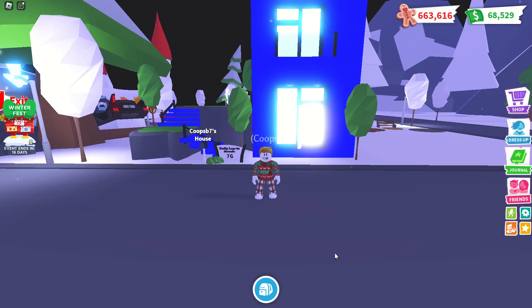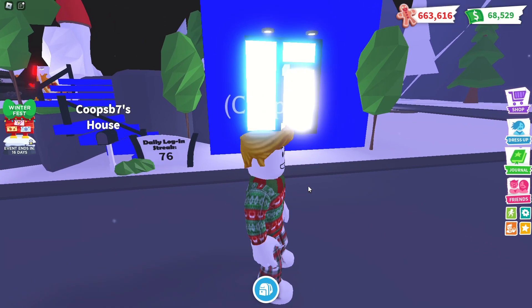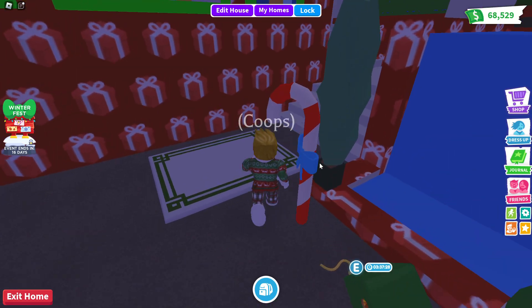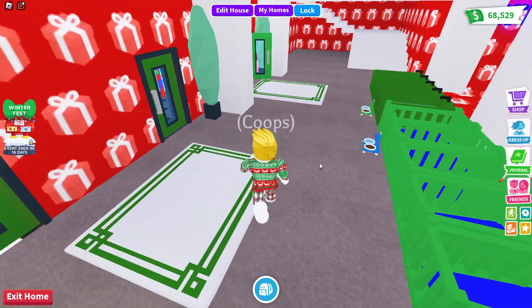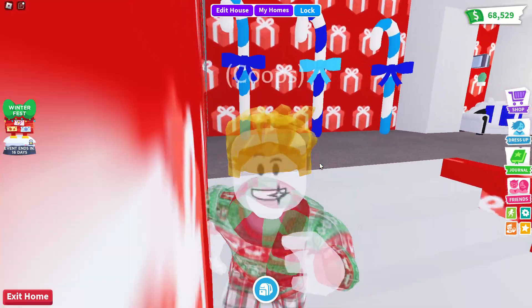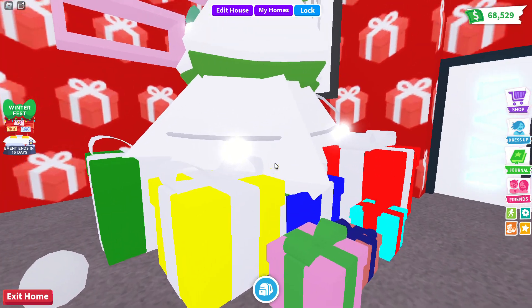Today we are going to be checking out my Christmas house in Adopt Me. This is day two of seven of the Christmas every-day uploading series. Let's check out my brand new Christmas house - let's start off with the front.